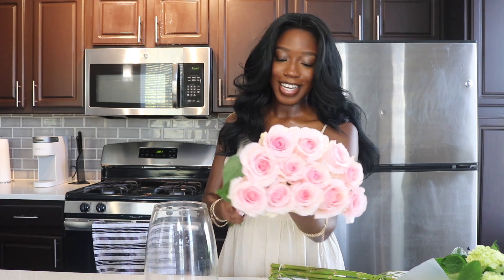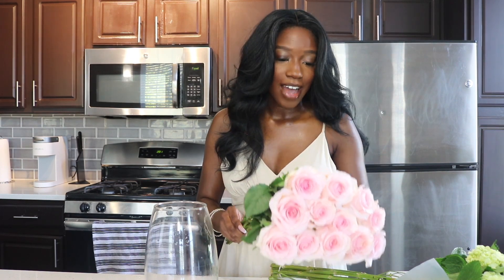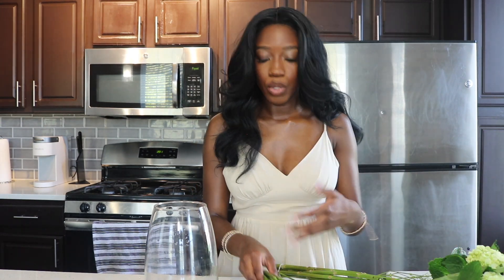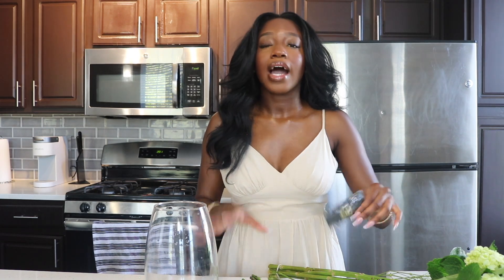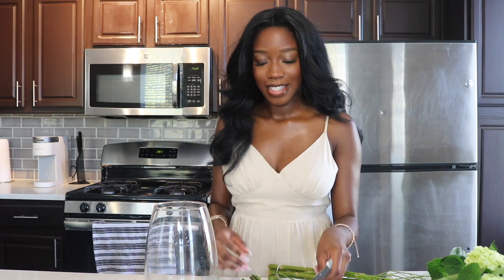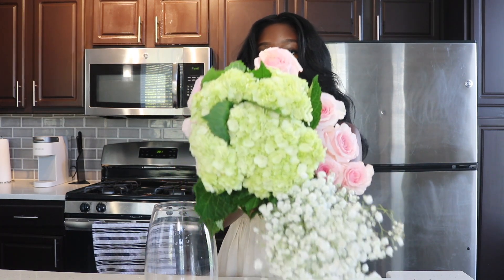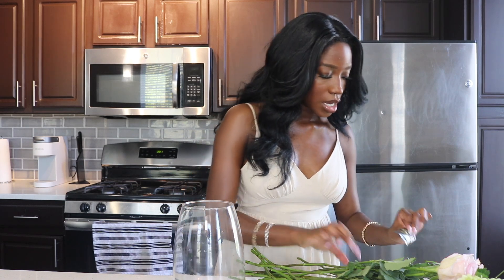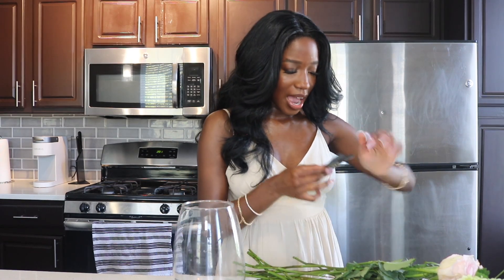Oh my gosh, so pretty. Roses are probably my favorite flower, but I love tulips. They did have tulips, but I just didn't like the way they looked. I love pink tulips. So before I start cutting and chopping on these, I'm going to go ahead and fill my vase up with water as well as add in the food.